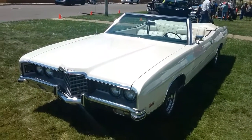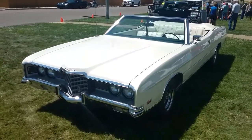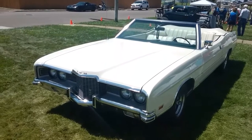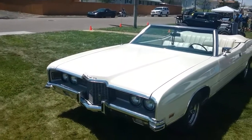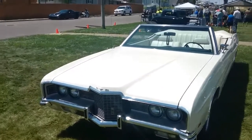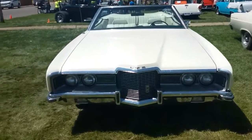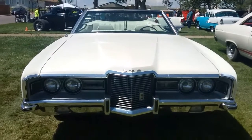My heart is leaping with joy over the sight of this vehicle. It is a 1971 Ford LTD, and I'm part of a Facebook group called '1970s Great American Land Yacht.' I'm a big fan of these massive 1970s cars.